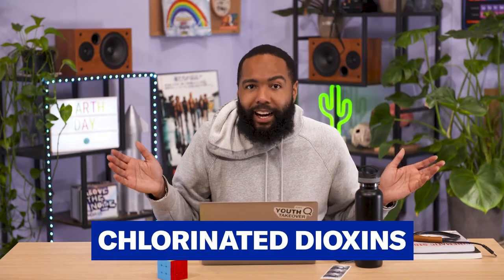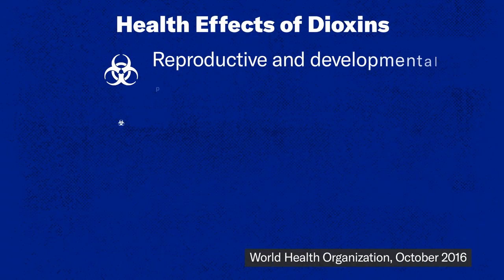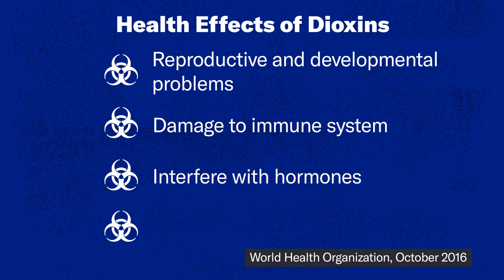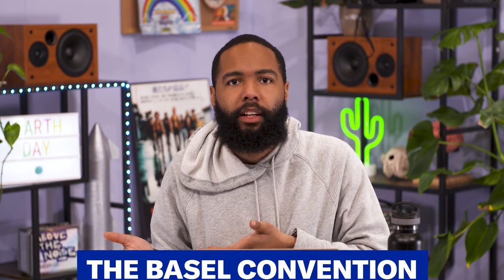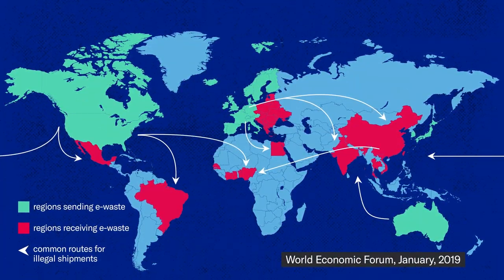Chlorinated dioxins are as scary as they sound. They can cause reproductive and developmental problems, damage the immune system, interfere with hormones, and also cause cancer. Now, this isn't supposed to happen. Back in 1989, the UN created an international treaty which regulates the trade of toxic waste. There are 190 parties to it, but the U.S. never actually ratified it. And despite its existence, this trade is still happening. Jim's been working to stop it for a long time.